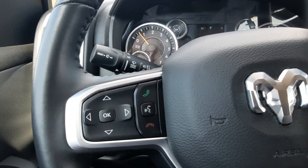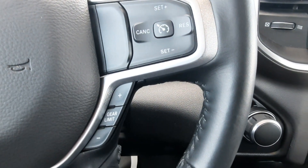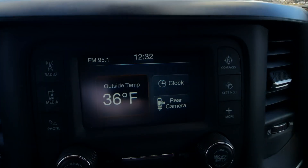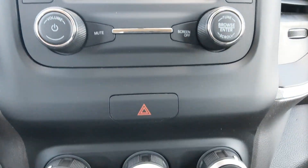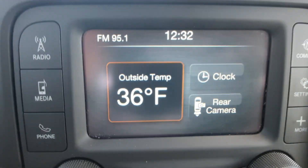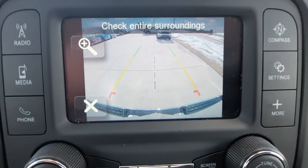Menu controls, cruise control, four-wheel drive options, center stack. It does have a backup camera.